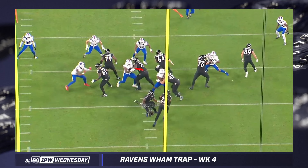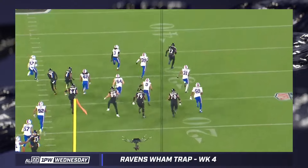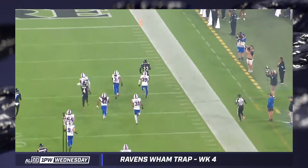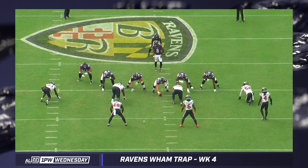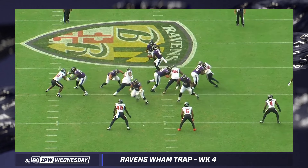You've got Filele down on the backside D-tackle, Ricard down on the frontside D-tackle. Rosengarten has the most difficult block, where he's got to actually win without leverage being created for him. And then Linderbaum is going to get the boundary-side inside linebacker. There will have to be more iterations of this play — the Ravens have to run this more often. We also have to run more complementary stuff off of this play.